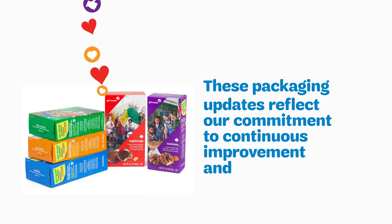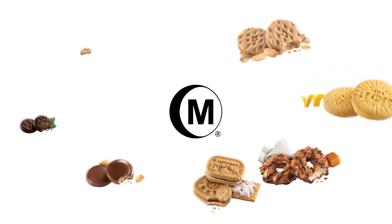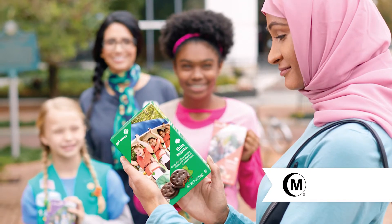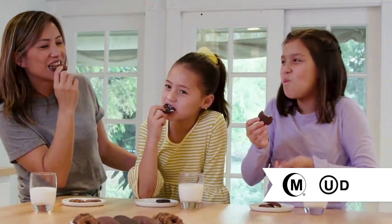We're pleased to announce all Girl Scout cookies baked by Little Brownie Bakers have received halal certification from the Islamic Food and Nutrition Council of America. Our cookies are also kosher certified.